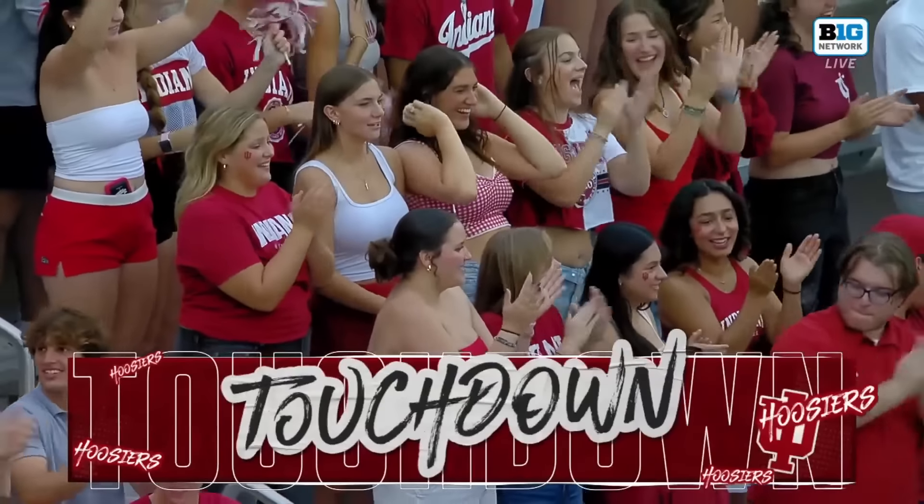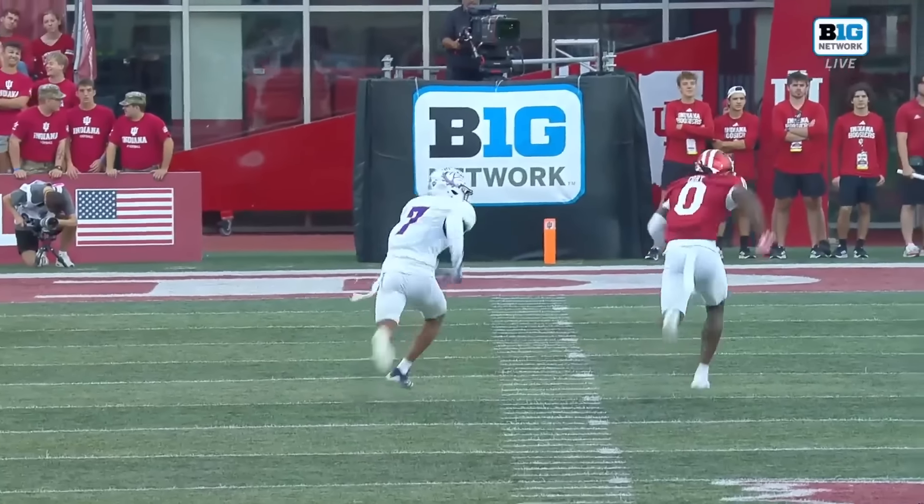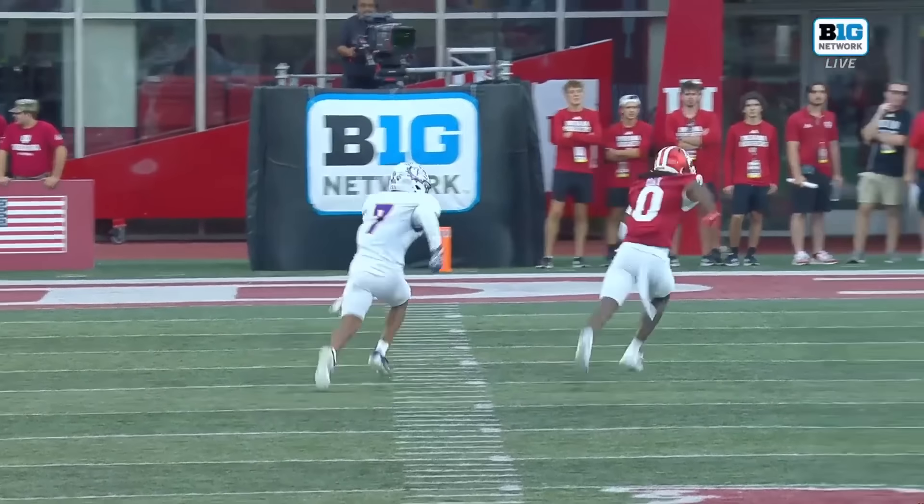The Hoosiers not wasting any time — a 38-yarder to Pater. Career touchdown: had one in 2022, has one in 2023, and now has one in 2024. Man-to-man, Coby's running a post route and there's no help over the middle.